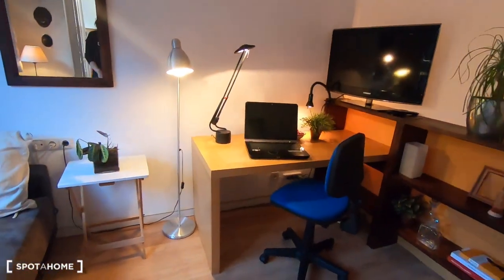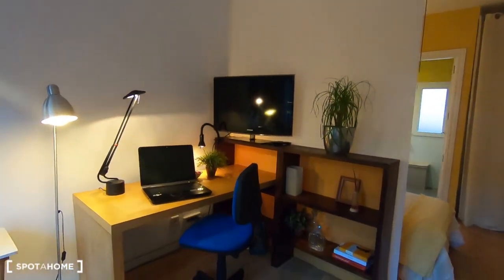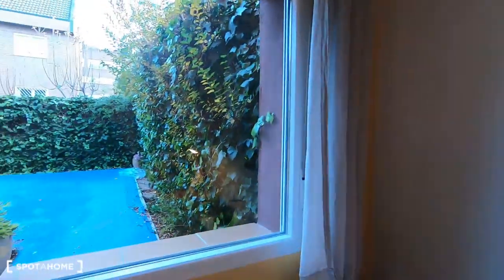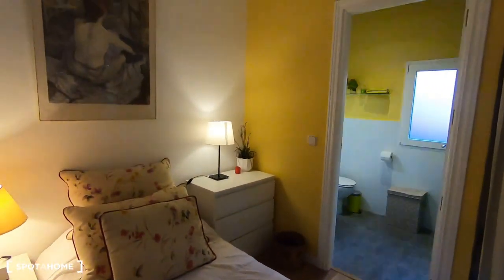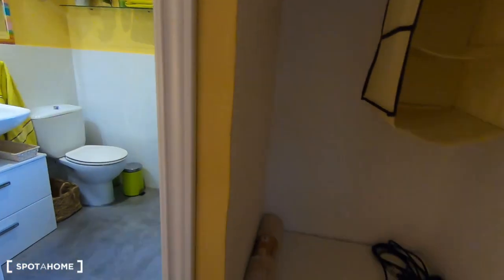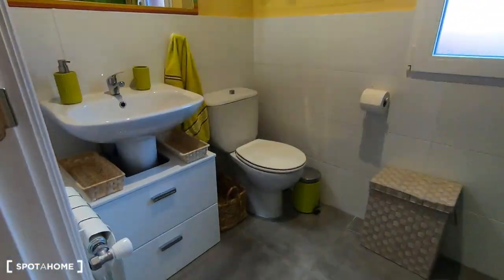There is a sofa in here, a desk, so you have your studio corner, and also a chair. A mirror and views to the garden. Let's see this part with the individual bed — just the drawers and a bedside table. And also a wardrobe to keep all your things.